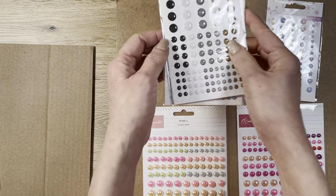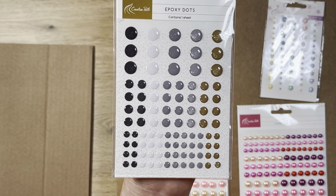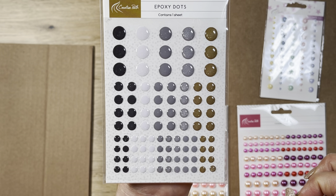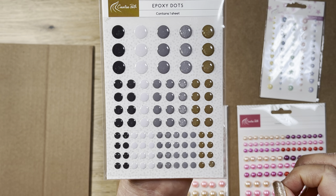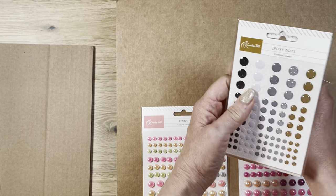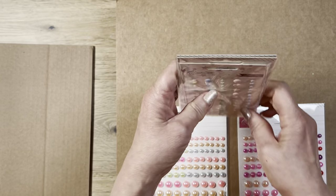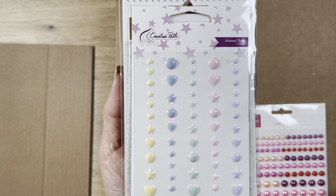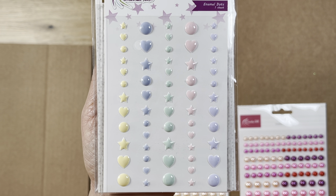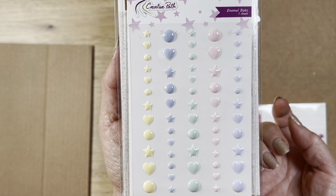I also got this beautiful more neutral color set — black, white, silver or gray, and a darker gold, almost a taupey gold. That's also $2.50. Then these ones with different shapes — it's $2.60, really cute little stars, hearts, and circles in beautiful pastel colors. You do get fewer of these. They did call these enamel dots. Beautiful.